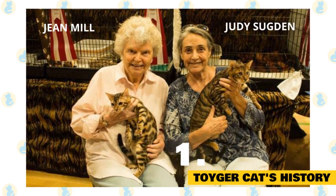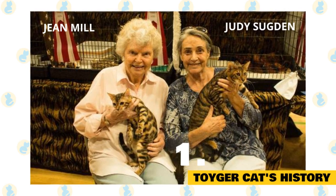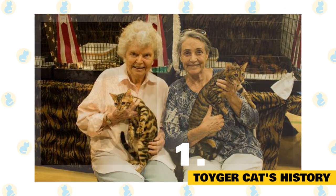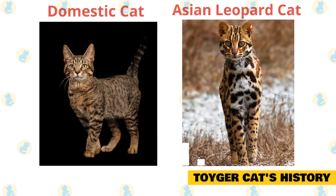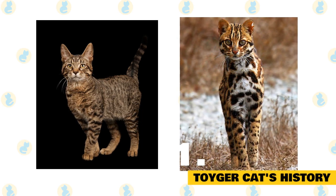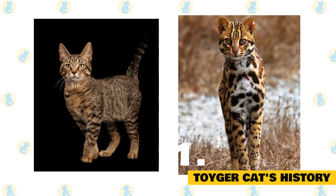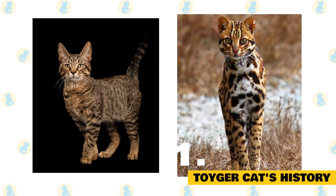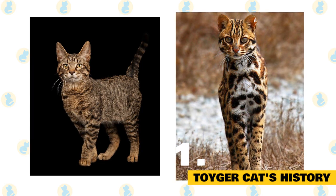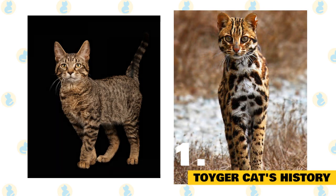Toyger Cat's History. One person is responsible for the initial development of the Toyger in 1980: Judy Sugden, the daughter of Jean Mill, the original breeder of the Bengal cat — a cross between the domestic cat and the Asian leopard cat. Sugden started a breeding program with two cats: Scrap Metal, a domestic shorthair tabby, and Millwood Rumpled Spot Skin, a big-boned Bengal. In 1993, Judy imported Jammie Blue, a street cat from Kashmir, India, that had all spots between his ears rather than the regular tabby lines.